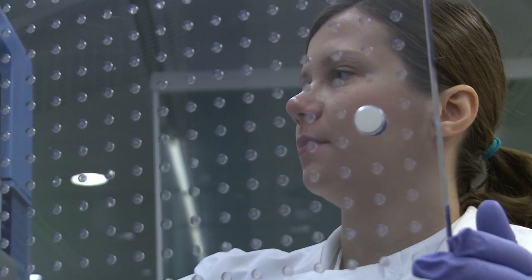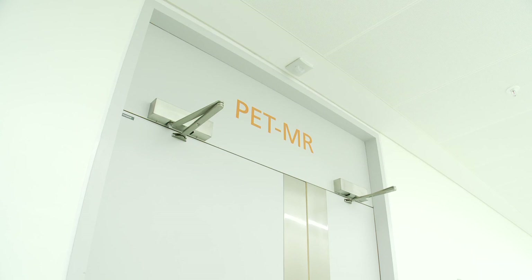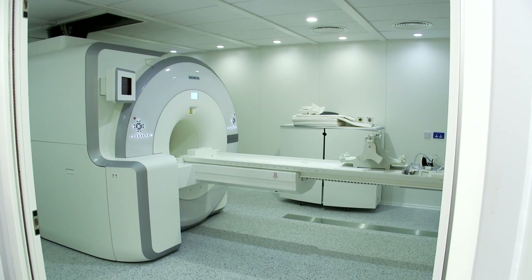One of the beauties about working here is that we've got wonderful diagnostic facilities — first of all, state-of-the-art imaging. We've got the only PET MRI, which is one of the latest scanners in Europe. So it's fantastic to have that very nearby.